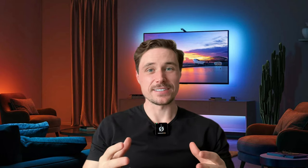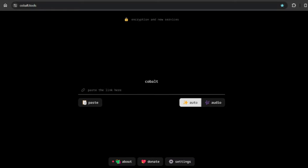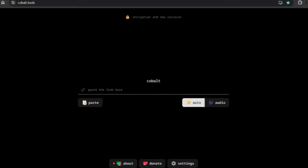As your content will probably look similar you will gain followers quickly — this is called riding the trend. You can use this completely free website called cobalt.tools for downloading the videos. Now that you have the footage and the audio the next step is to assemble them.